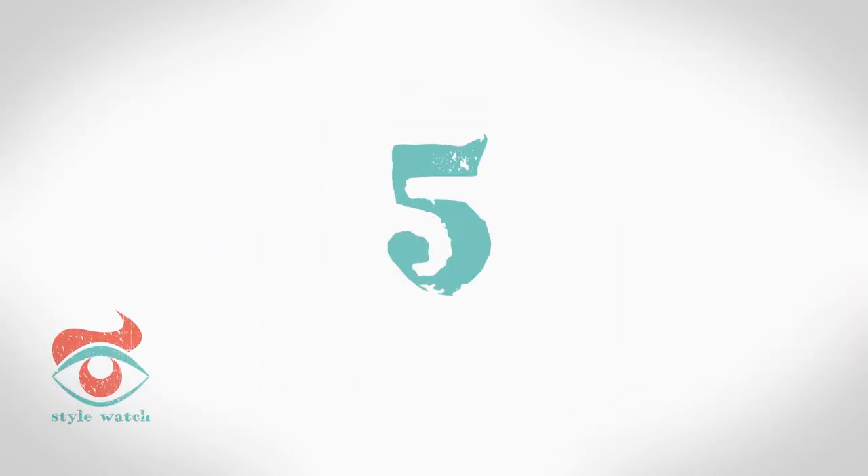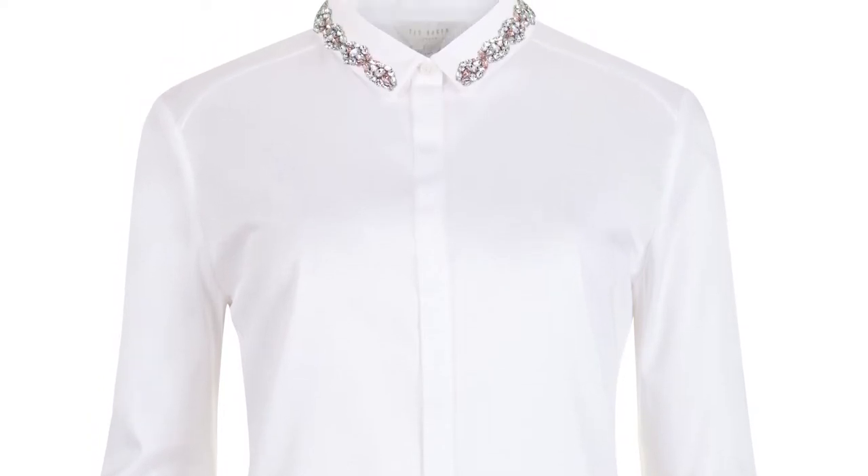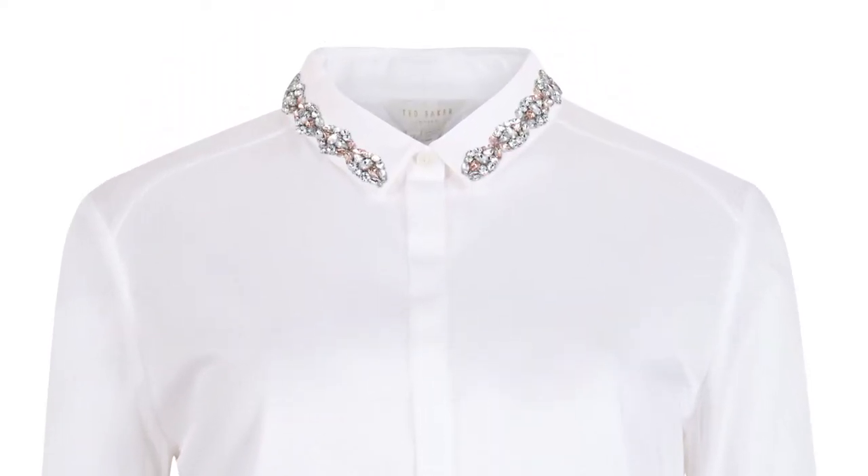At number 5, the white shirt has had an upgrade. This season it comes with sparkle, either all over or just a sprinkle on the collar, like this one from Ted Baker.